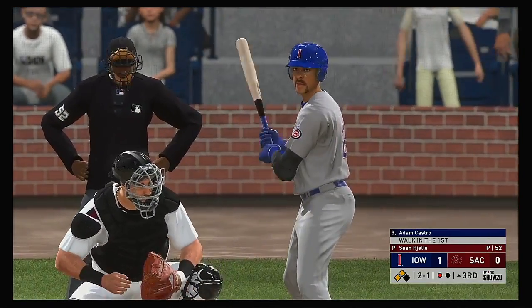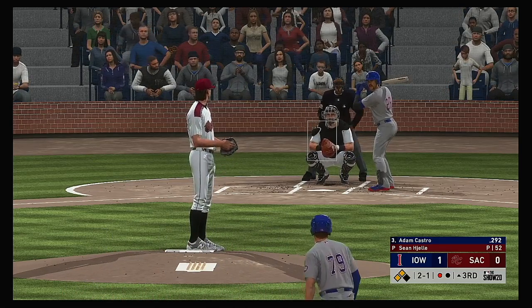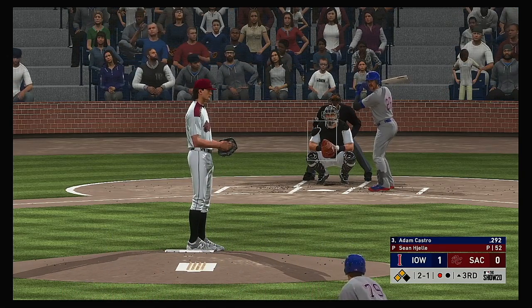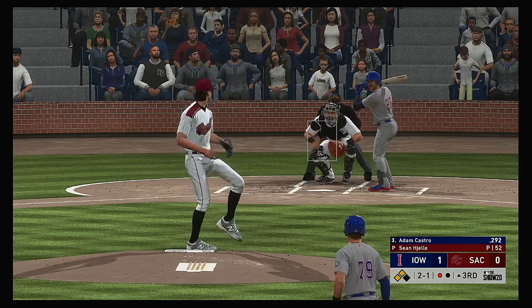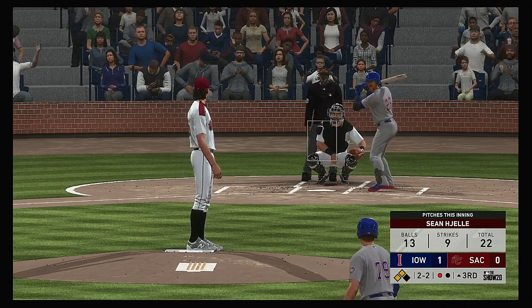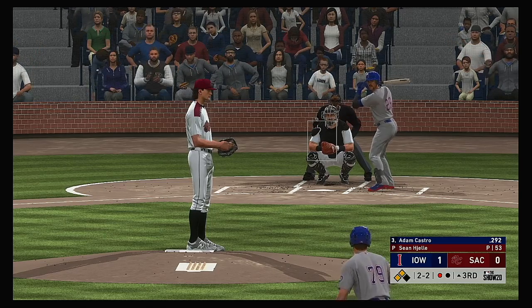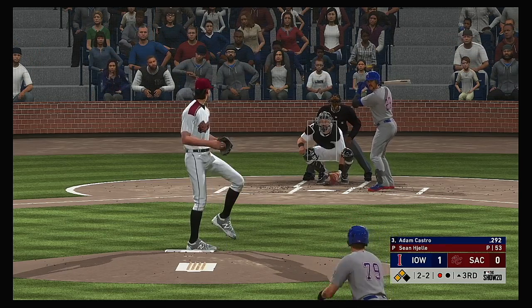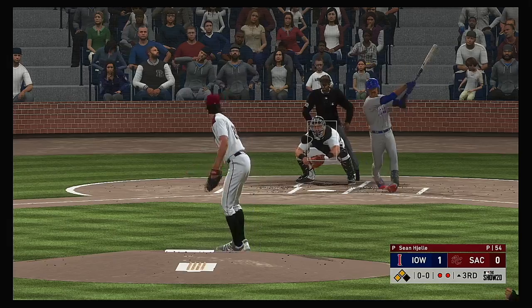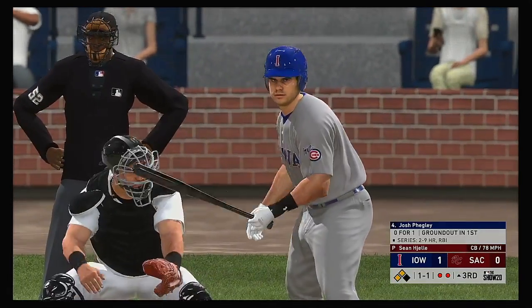Stepping into the box, Adam Castro — he drew a walk his first time up. The 2-1 pitch is a slider — take him for a cold strike too. He must have been sitting fastball right there, because he is not going to see a better pitch tonight. He cannot let that hanger go. Swing and a miss at the curveball, and there's your second out of the inning.